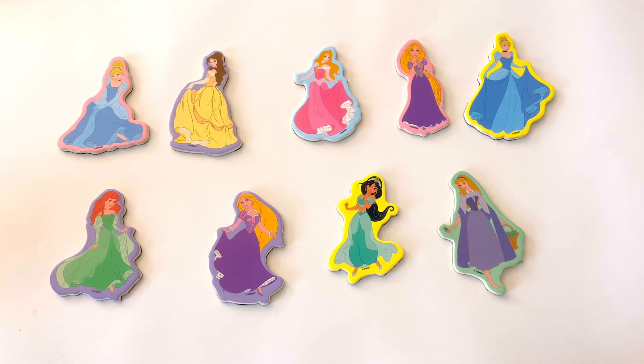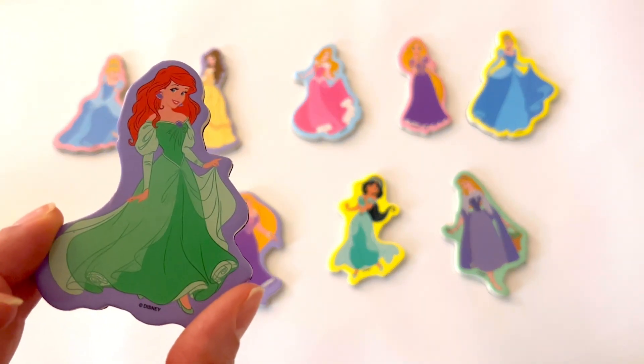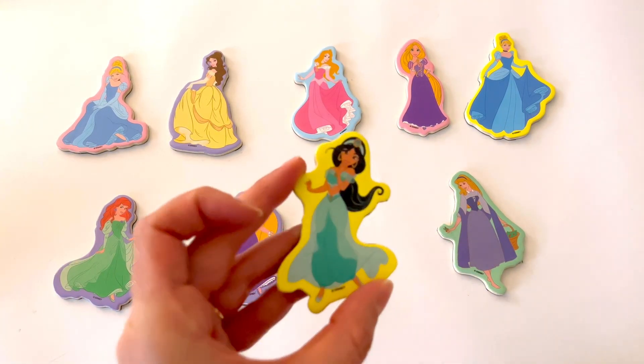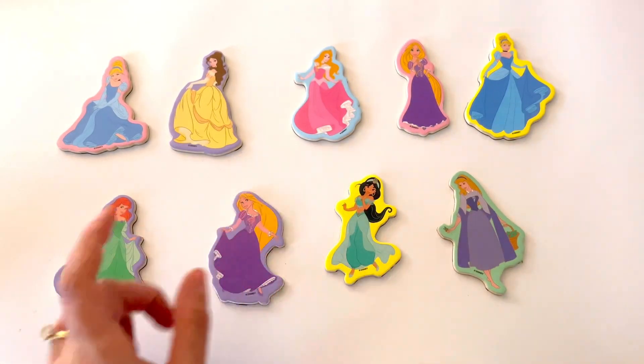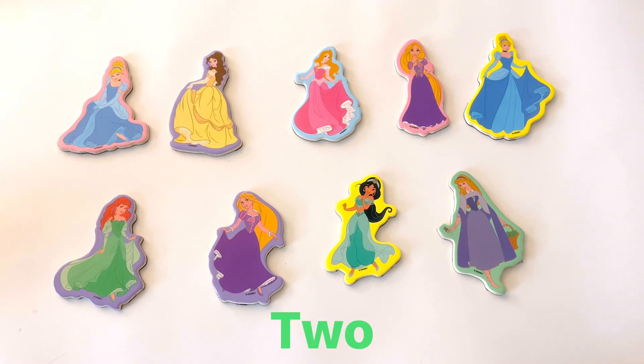Let's count the princesses wearing green. Do you see any? Here's one princess and she's wearing a green dress. Do you see any more? Here's another princess — she's also wearing a green outfit. We counted 1, 2 — 2 princesses wearing green.